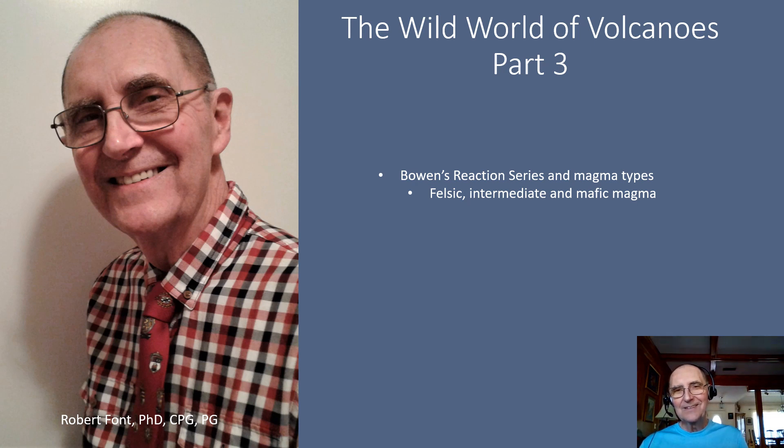Hi there. Welcome back. It's good to have you back. This is the Wild World of Volcanoes, Part 3. You should have already seen Parts 1 and Part 2. In Part 3, we're going to talk about Bowen's reaction series and the different magma types: the felsic, the intermediate, and the mafic magma.